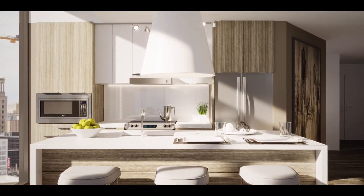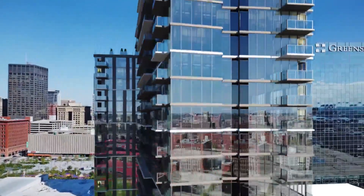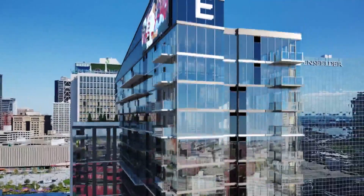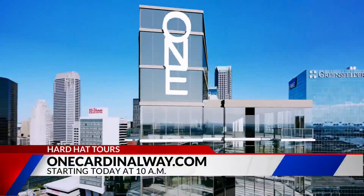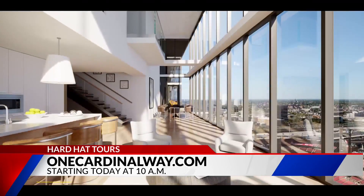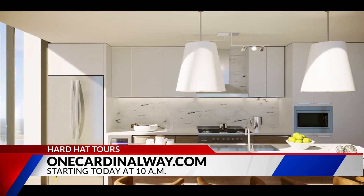There are some folks who still want to practice social distancing and say maybe they're not ready for an in-person tour. Is there a way they can do it virtually? Absolutely. Just give us a call and schedule the tour. We'll FaceTime you or Zoom you from inside the construction site and give you a video walkthrough of the exact apartment you're looking for.